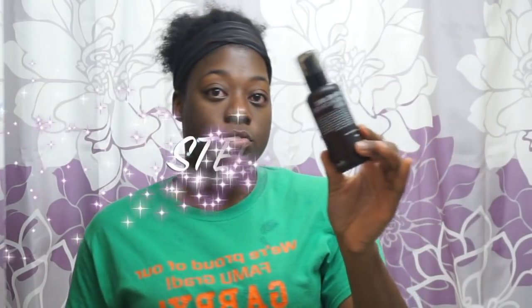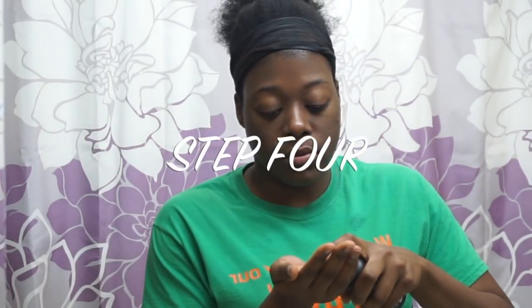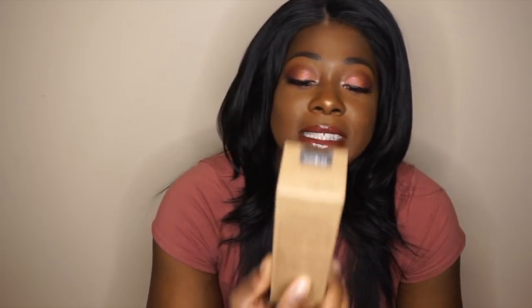Step number four is the toner. After cleansing, your skin is in a fragile state, so you really need to hydrate it — that's what the toner is for. It's a very simple step; you just apply it directly to your face. What I'm using is the Snail B High Content Skin toner.